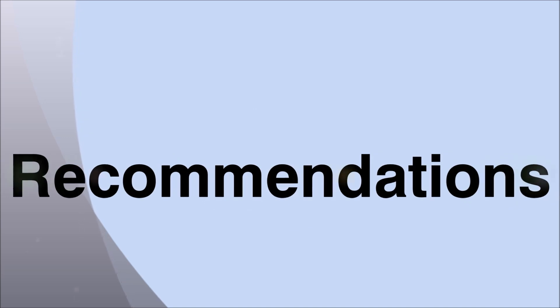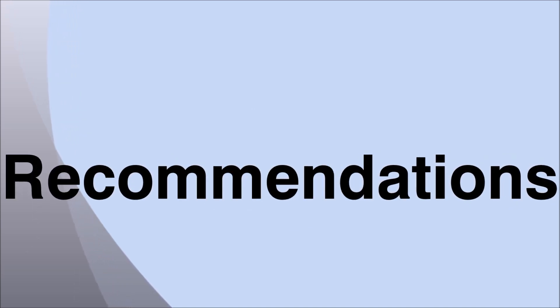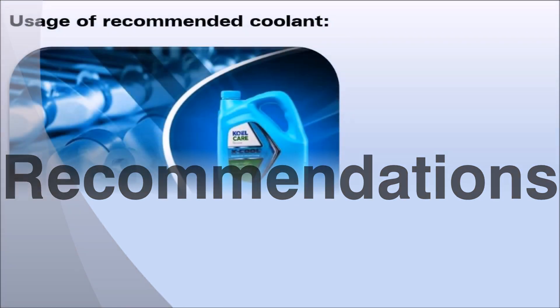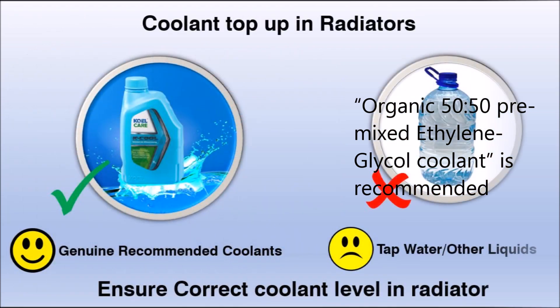In order to achieve optimum performance of the aluminium radiator, it is recommended to follow the recommendations given hereafter. Coolant plays a very vital role in the life of the radiator. Hence, only recommended coolant should be used.